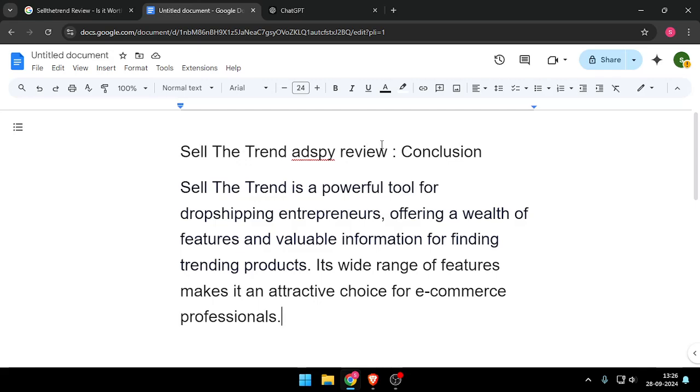So the Sell the Trend review. The conclusion is: Sell the Trend is a powerful tool for dropshipping entrepreneurs, offering a wealth of features and valuable information for finding trending products. Its wide range of features makes it an attractive choice for e-commerce professionals.